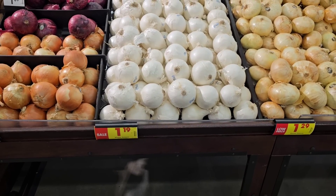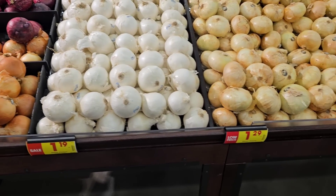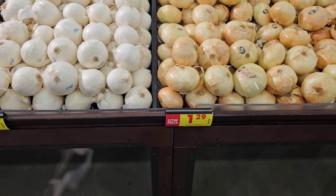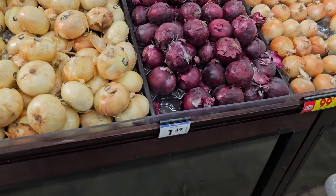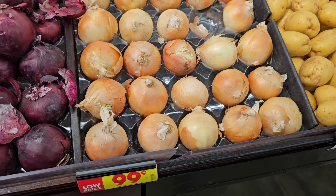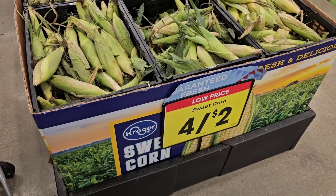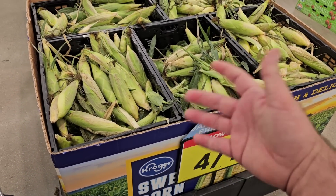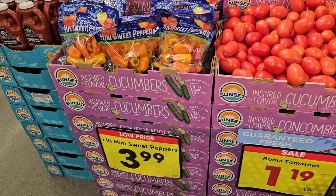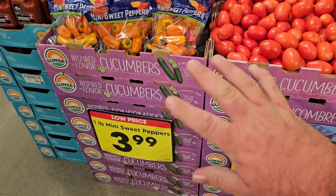A little bit of a sale on white onions — $1.19 a pound, regular price $1.29. We saw these at Meijer for $1.49 a pound, so I wouldn't be surprised if Kroger raises their prices soon. Sweet onions are $1.29 a pound, red onions $1.49 a pound, and different yellow onions are $0.99 a pound — locked-in low price. Corn is on sale for $0.50 a piece, four for $2. You do not have to buy four. As long as you use your Kroger Plus card, they will be $0.50 a piece.